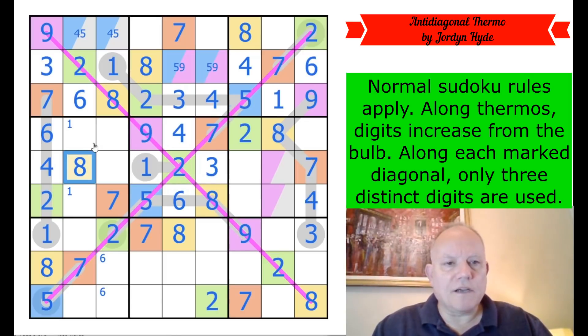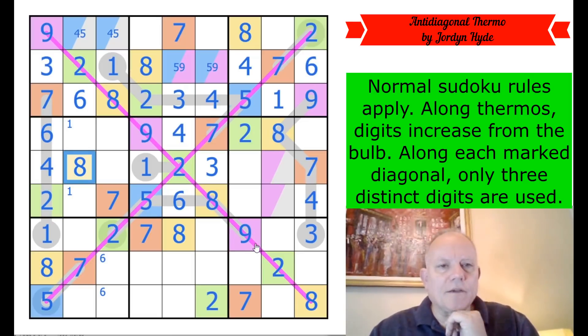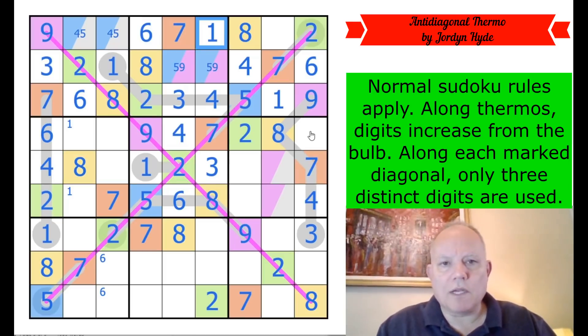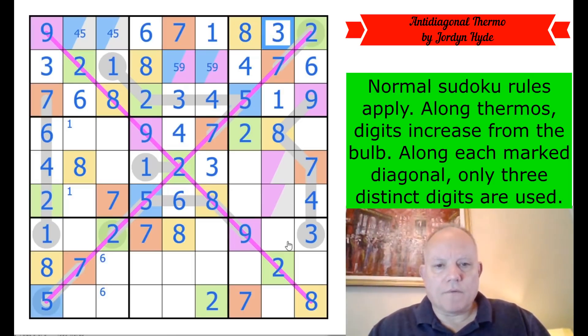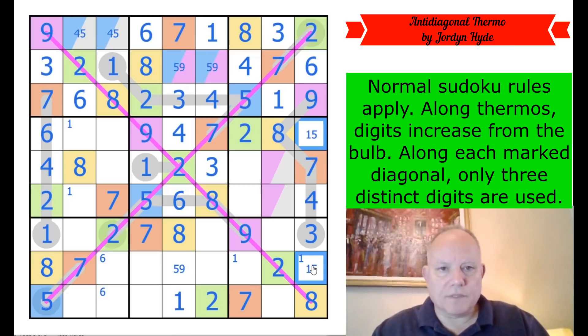There are a couple of nines still to go, and fives. I've done all twos, sevens, and eights I think. You can see yellow, green, and orange in each box. Six, one, and three to finish the top row. One has to be in one of those cells — yes, it gives me a one down here. That is five or nine; one and five to go in those; one, three — that is a naked single six. Three, one.